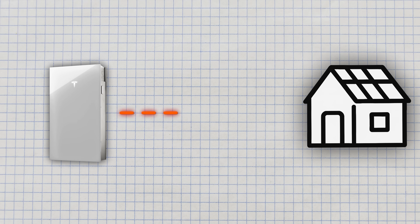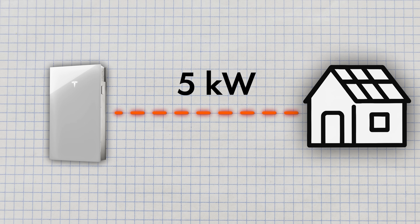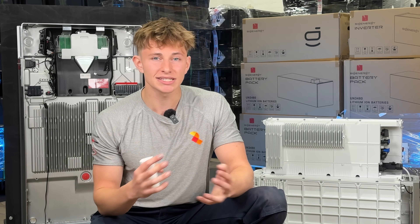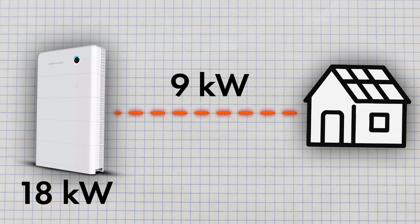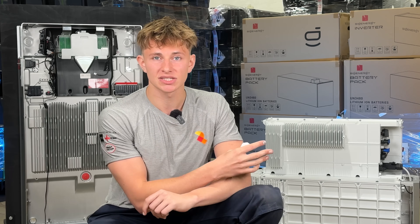A big advantage to Powerwall 3 is that if your DNO rating is limited and then later improves, you don't need to change the hardware to take advantage of it like you would with the SIG Energy. So if you get restricted by the DNO, you should definitely consider Powerwall 3. Powerwall 3's battery can discharge at up to 11.04kW, however it can only charge at a rate of 5kW. If you have any expansion packs, the charge rating increases to 8kW, but it doesn't scale beyond that. The SIG Energy can charge and discharge at half the rated capacity of the battery, so if you have an 18kWh battery, it can only charge and discharge at 9kW. Even with the 12kW inverter, the system will still only charge and discharge at 9kW, so you need to be sensible with how you size the SIG Energy system.